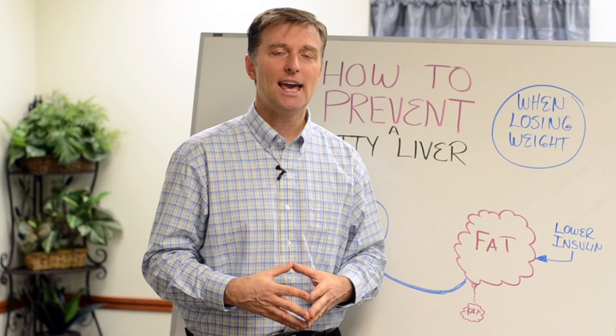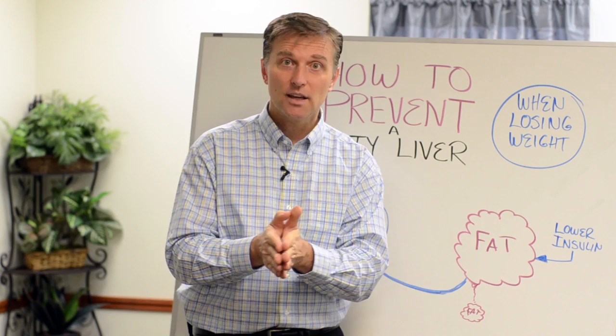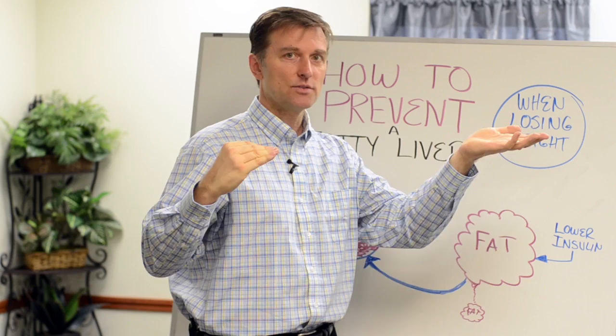And believe it or not, guess what food has the highest choline? Egg yolks. Lecithin is another thing you can consume to dissolve a fatty liver — and guess what has high lecithin? Egg yolks. So egg yolk is actually a really good thing to consume. What'll happen is your body will then make less cholesterol, because there's cholesterol in the egg yolk. Your liver makes about 2,000 milligrams a day, so if you eat a little more egg, your body just makes less. So egg yolks are totally okay.